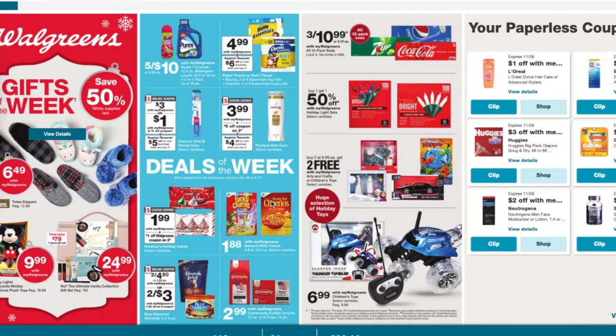The General Mills cereal is $1.88. We are getting dollar off two coupons, so it'd be $2.76 for two, or just $1.38 each. The Pantene is $3.99 and we are getting five off of three coupons. You guys will pay $6.97 but then you get a $4 register reward, making them $2.97 or $0.99 a piece.